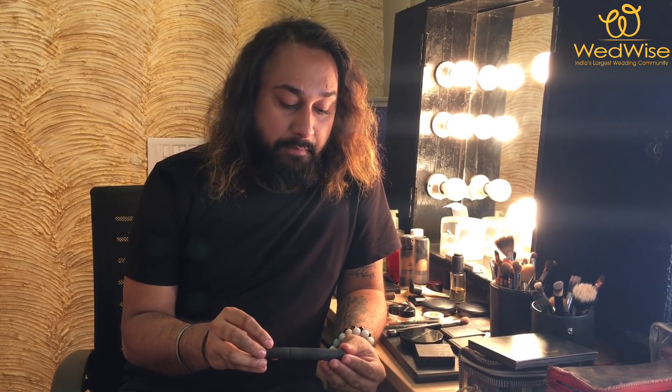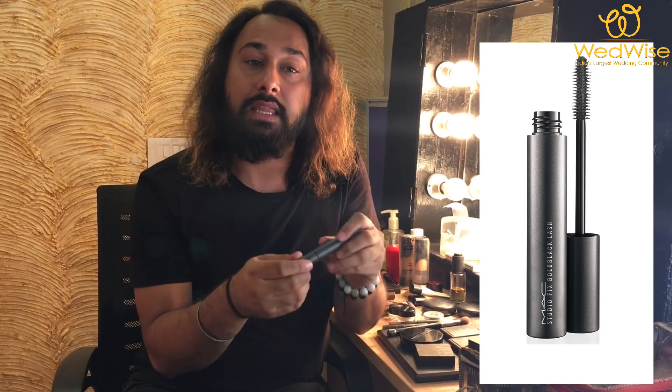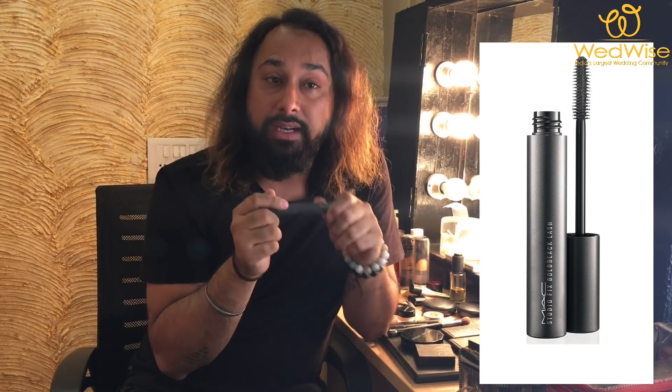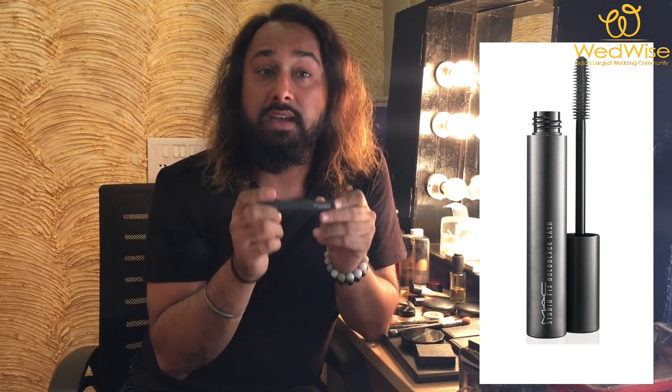After you finish the eyebrows, a must-have product for your kit is mascara. You need to understand which mascara works best for your lashes — a good mascara opens up your eyes and makes them really bright. My favorite is MAC Studio Fix mascara, which has a very thin brush that really combs your lashes and separates them, making it perfect for your eye makeup, especially if you're in a hurry.